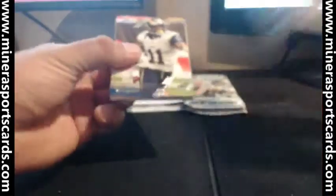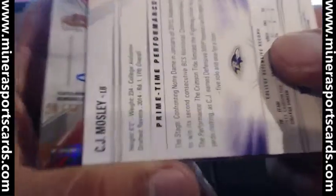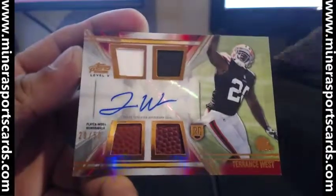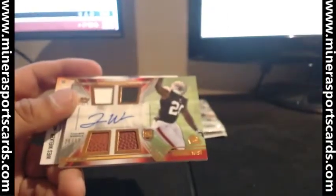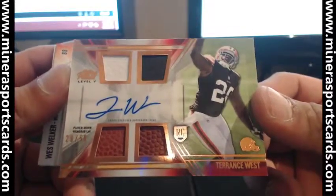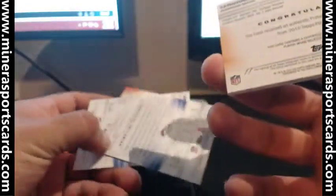Five packs left, we gotta get four hits — there's one of them, sick, here we go! First hit is a 29/50 — Terence West. We got two pieces of the ball, two pieces of the jersey, 29 of 50. Terence West. Tavon Austin — okay.